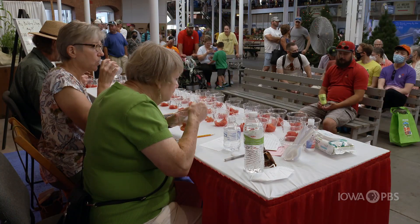Every year since I've been married, I've planted a garden. And my wife says they're good, so here we are.